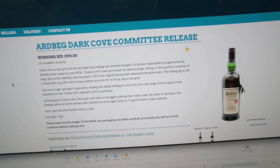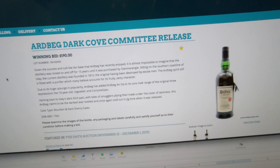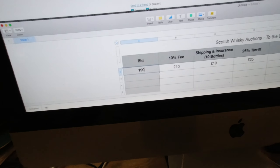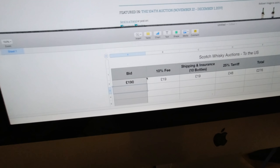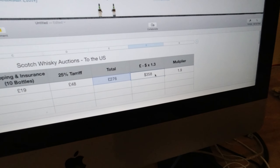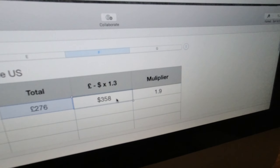Let's say you buy a 50-pound bottle — you're at a 2.2 multiplier, so 50 becomes 112. Let's try 100 pounds: 100 pounds ends up at 200 dollars.